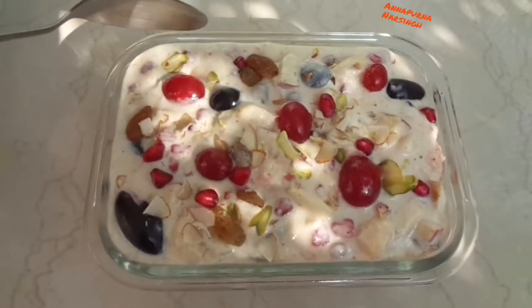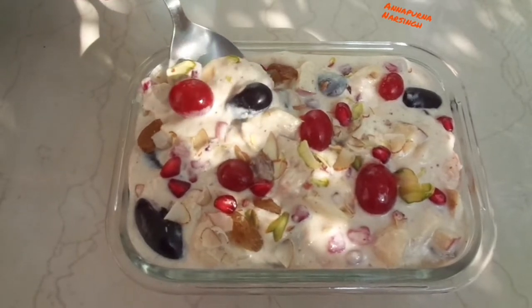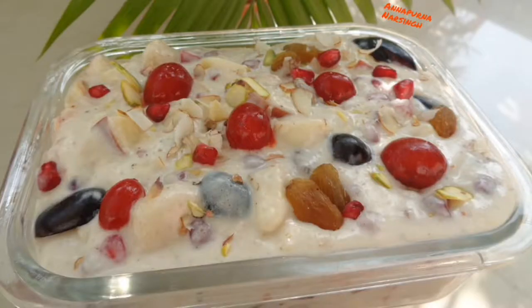Hello friends, I am Annapuna and welcome to my kitchen. Today we will make fruit delight, or creamy fruit salad. For this yummy, creamy, delicious recipe we need banana,